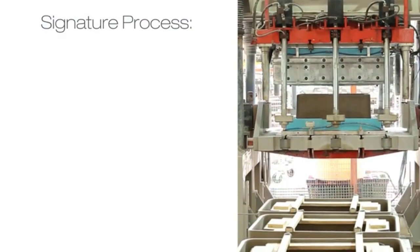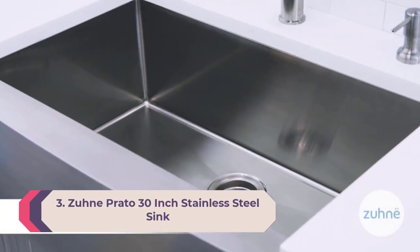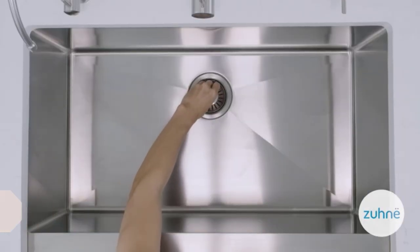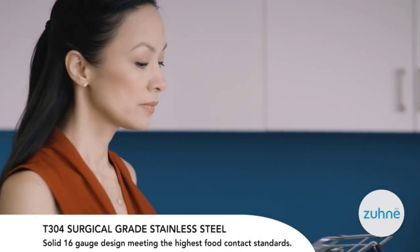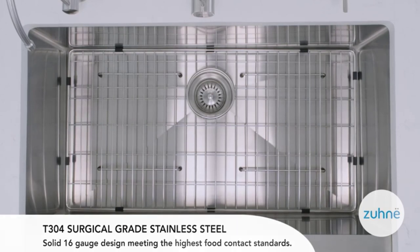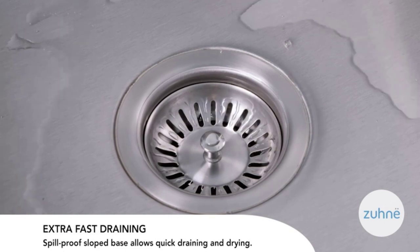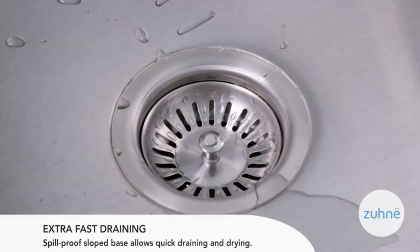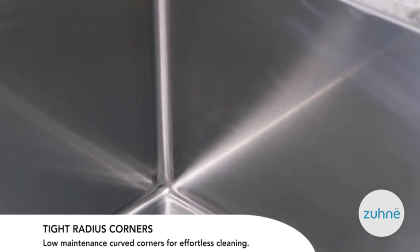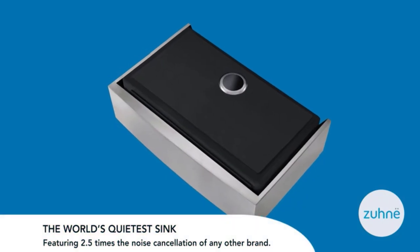Number 3: Zurn Prado 30-inch stainless steel sink. Zurn is a Texas-based company that makes sinks and other steel accessories for home building and remodeling works. If you are looking for an extremely functional single-bowl farmhouse sink, your search should end here. Zurn boasts about the Prado 30-inch being equally functional for both residential and commercial spaces.